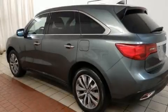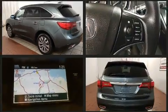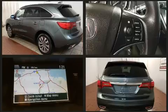The 2015 Acura MDX. A 3.5-liter V6 engine pairs with a sophisticated six-speed automatic transmission, and for added security, dynamic stability control supplements the drivetrain.